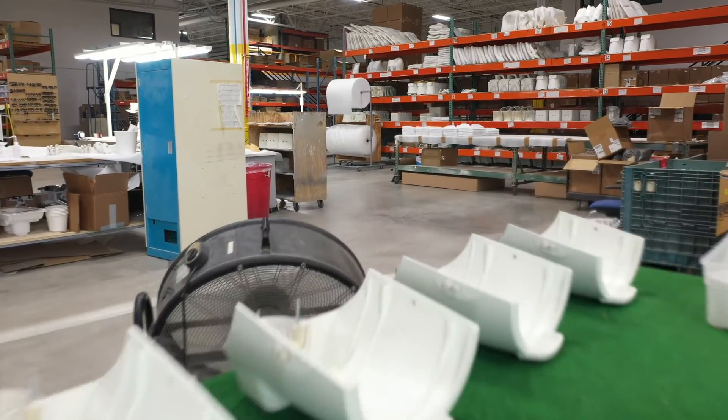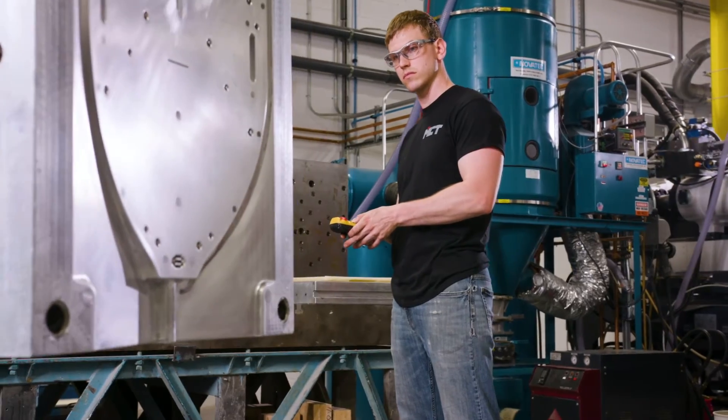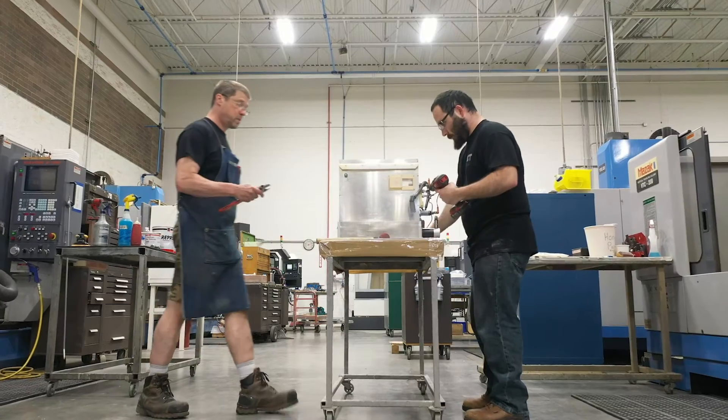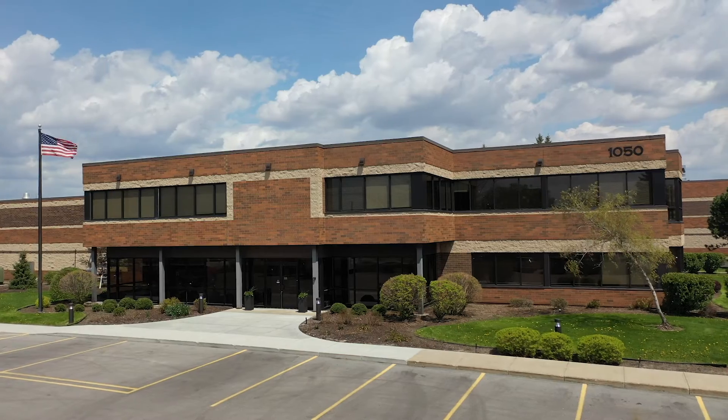In my career, I've had an opportunity to see a lot of different facilities in the additive manufacturing space, and MCT by far is the most impressive facility I've had an opportunity to be a part of. Every single day I walk in here I'm incredibly proud of the facility, the people, and the capabilities that we have to serve our customers.